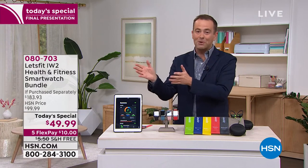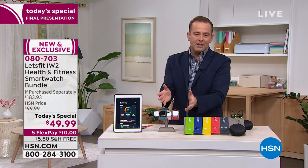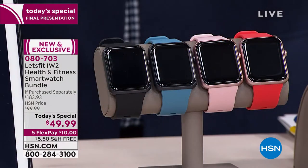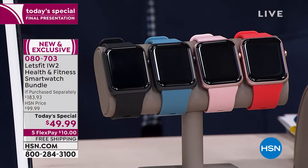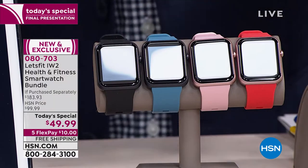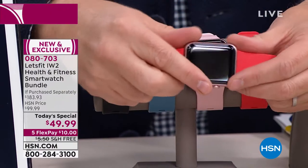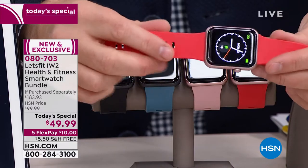Let's just say it — the elephant in the room — you could buy a smartwatch very similar to this and spend $500, like ten times the price. We have this at $49.99 and it's beautifully made. Look at this — gorgeous, precision crafted. The feel, the quality, the material is there.